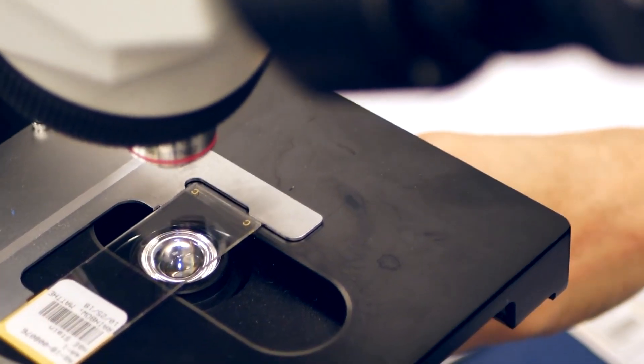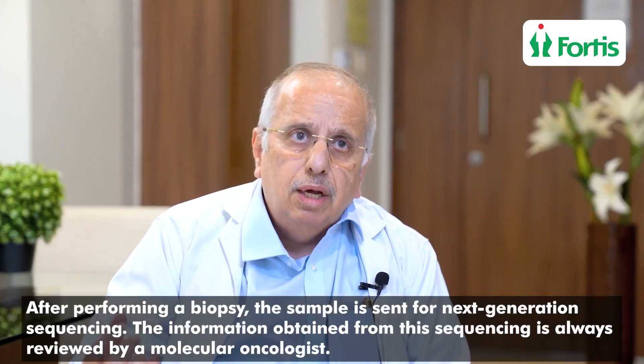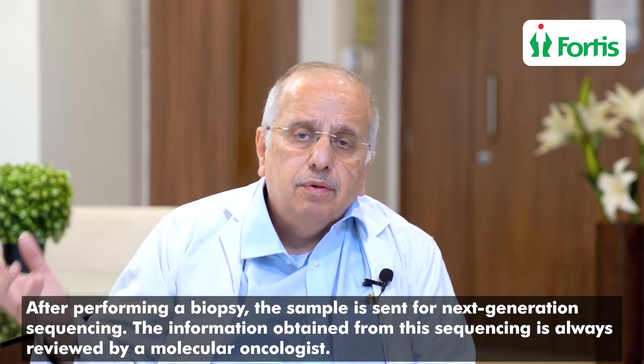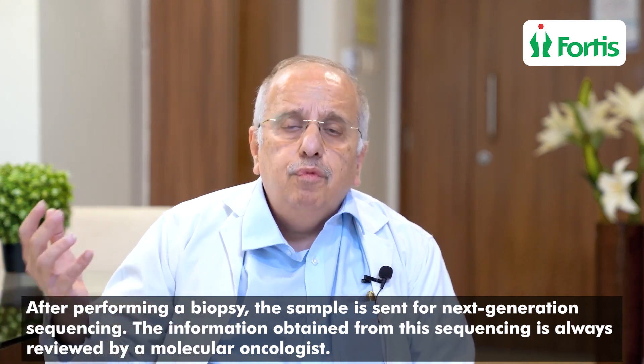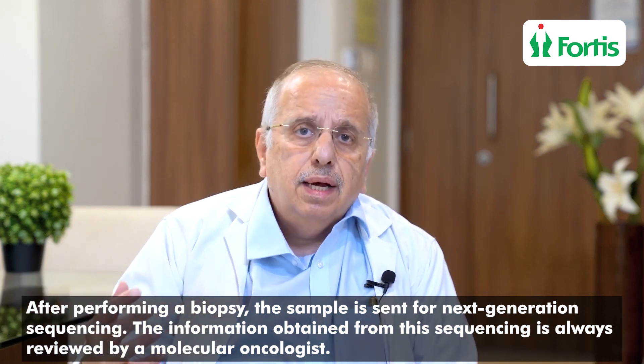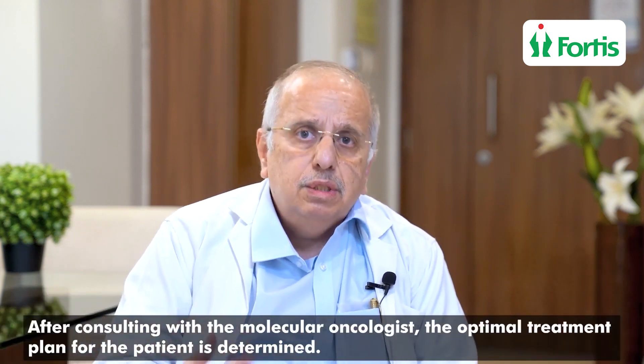This is done just by a tissue biopsy — the biopsy from the most recent metastatic site. Once we do a biopsy, we send it for what is called Next Generation Sequencing. The information that we get from this Next Generation Sequencing is always discussed by our molecular oncologist, and in discussion with them, we decide what is the best treatment for this patient.